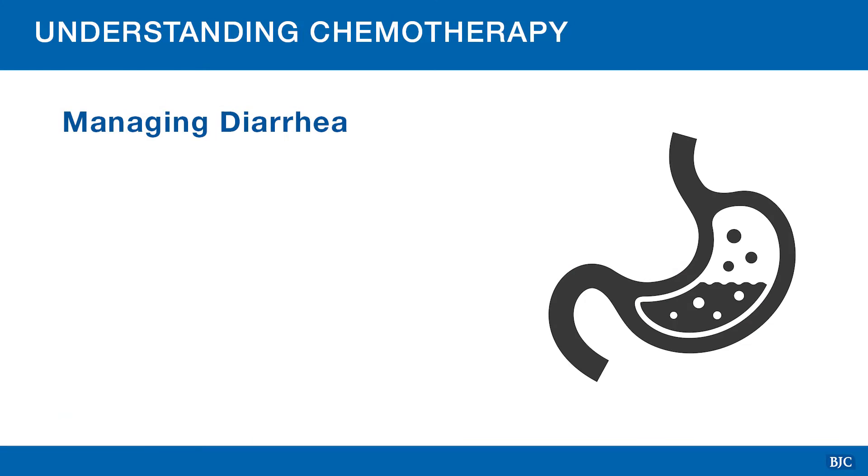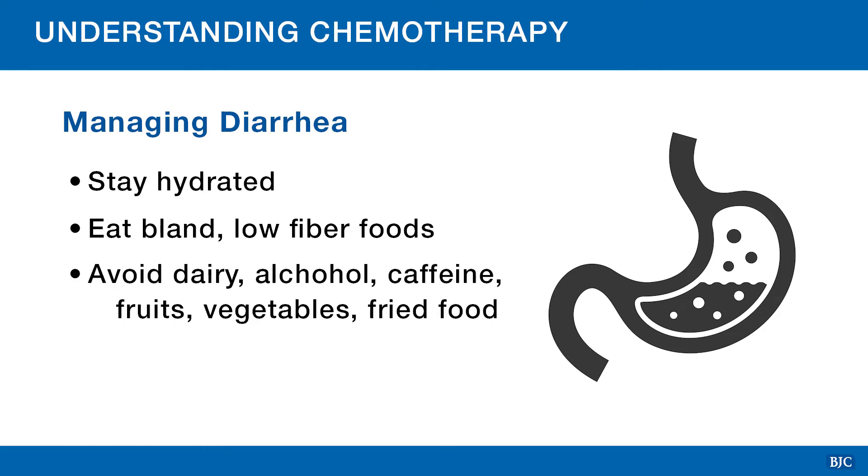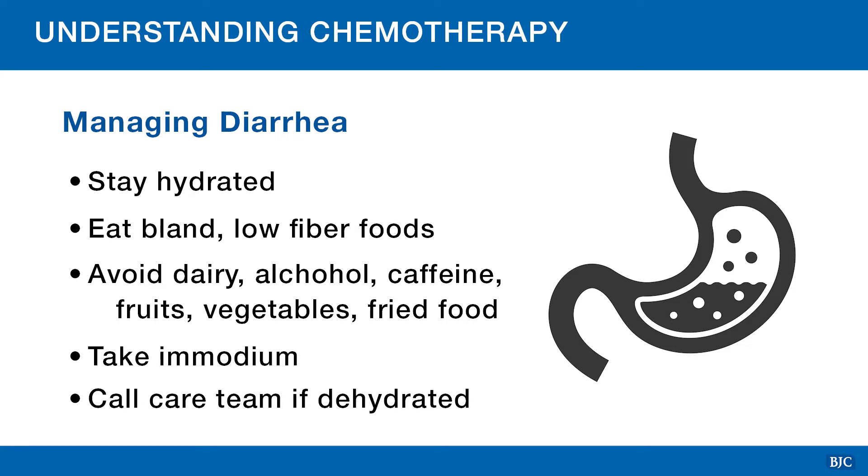Diarrhea is another common side effect from chemotherapy because it can sometimes affect the cells that line your intestines. If you develop diarrhea, it is important to stay hydrated and replace the fluid you have lost with clear liquids. You can also try eating bland, low fiber foods such as bananas, rice, noodles, white bread, and mashed or baked potatoes. You should avoid dairy, alcohol, caffeine, fruits, raw vegetables, or fried foods until the diarrhea has resolved. You may take over-the-counter medications such as Imodium to control the diarrhea. If you have had seven to eight loose stools in a 24-hour period or if you are feeling dizzy or lightheaded, you may be experiencing dehydration. Please call your care team so they can determine if you need IV fluids to replace the fluid and nutrients you've lost.